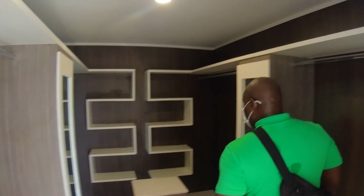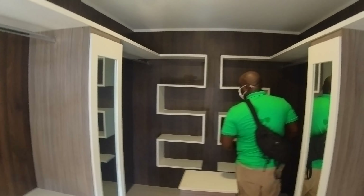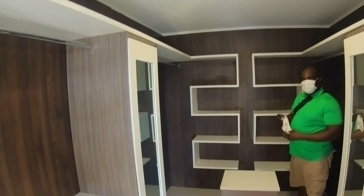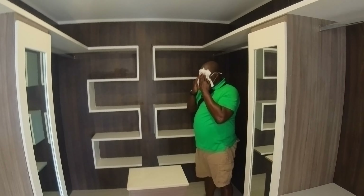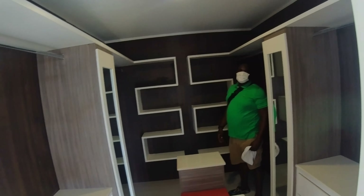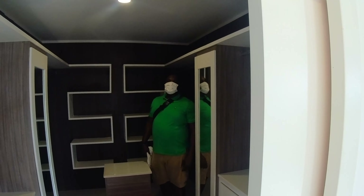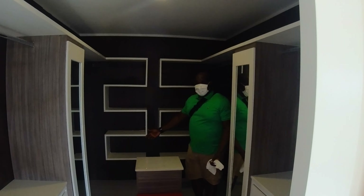Bro, our closet's bigger than this. Your closet bigger than this? Nah. Damn. If your closet is bigger than this — the closet back home, not here. Bro, you forget the place — it was bigger than this? Yo bro, my bathroom is bigger than this.